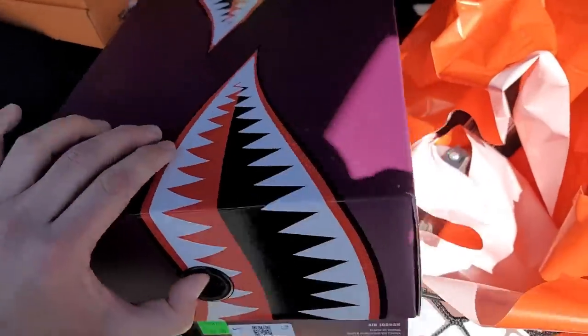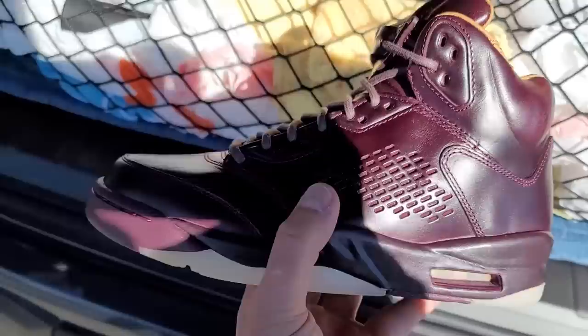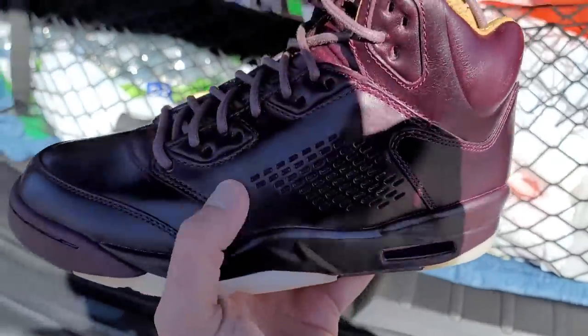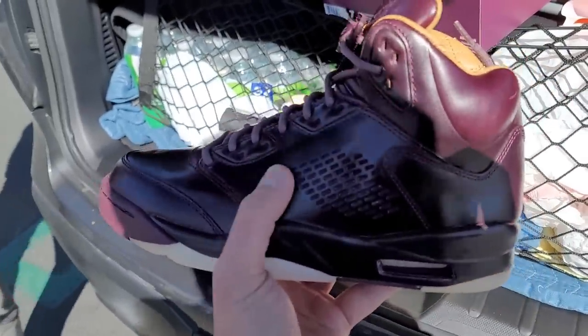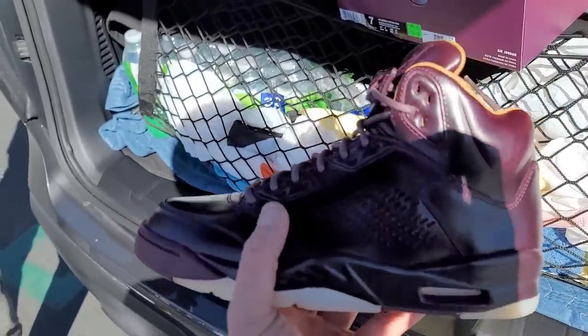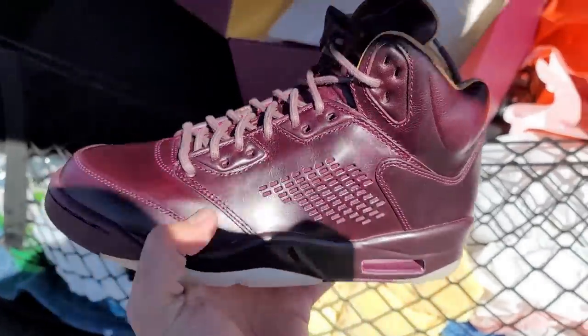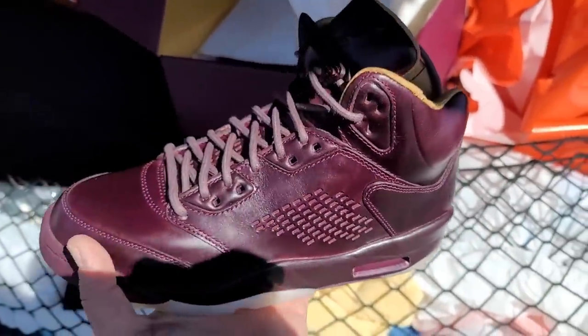I'm gonna show you guys what the homie Chase bought. You guys just saw Chase on the last video — he actually saw these yesterday, he sent me a picture. He came here and these are some Jordan Fives, Bordeaux — it's like an extra premium. They've had Jordan 5 premiums at the clan center, but in really weird sizes like size 14. Yeah, these went for 400 bucks but he was able to get 20 off because he had a birthday coupon.